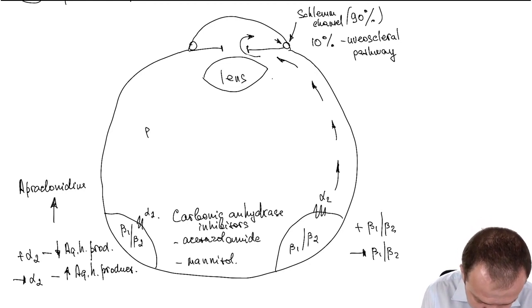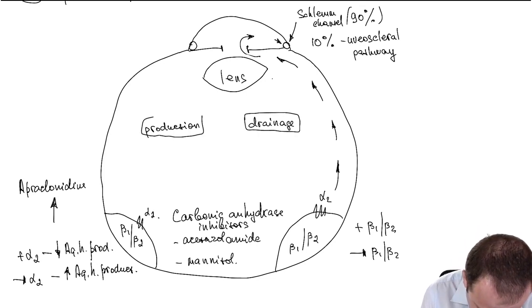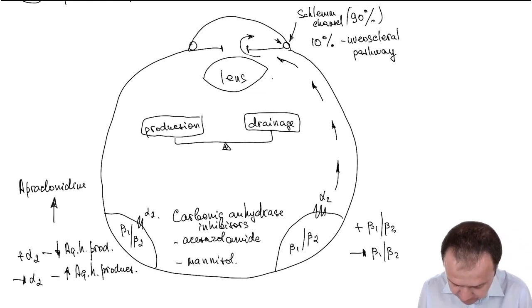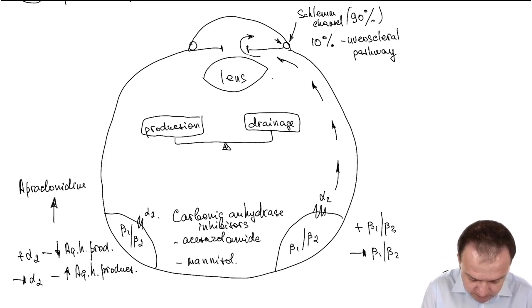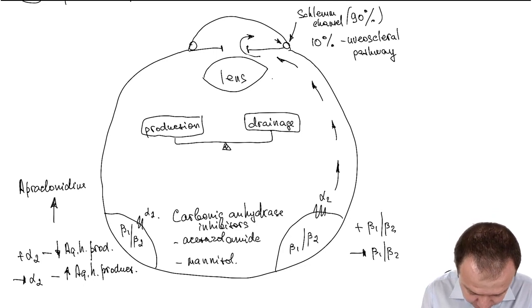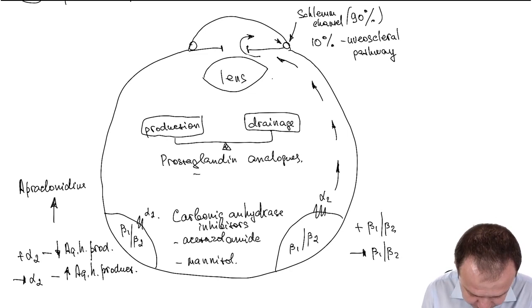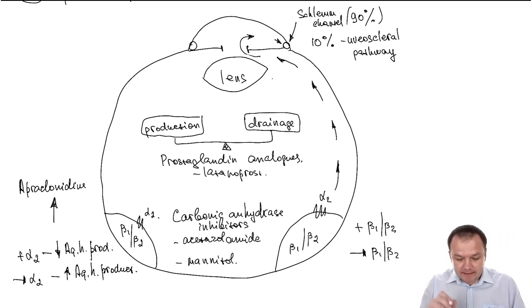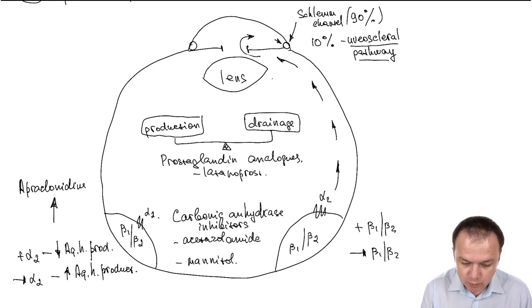We need a balance between production and drainage. To affect production, we can use beta blockers, the alpha-2 adrenergic agonist apraclonidine, carbonic anhydrase inhibitors, or mannitol. To enhance elimination, prostaglandin analogs like latanoprost enhance elimination via the uveoscleral pathway.